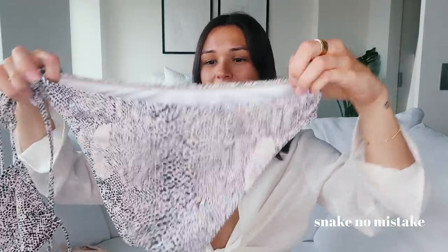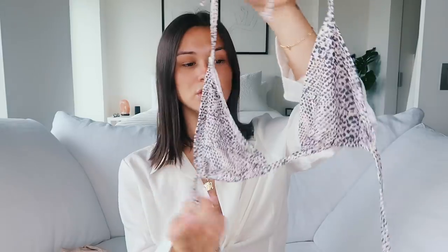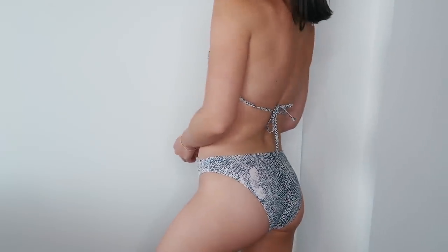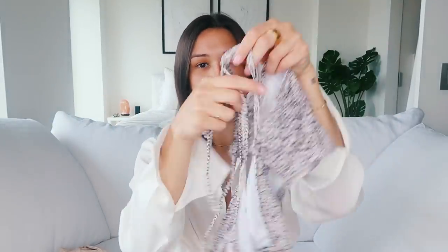This next one is a crocodile print — kind of similar to the pink snakeskin one I just showed you. The top has a little triangle style. I really love this style this summer. I'm obsessed with triangle tops and bottoms that go a little bit higher on the hips — I just think they're very flattering. I really cannot wait to wear this bikini as well.